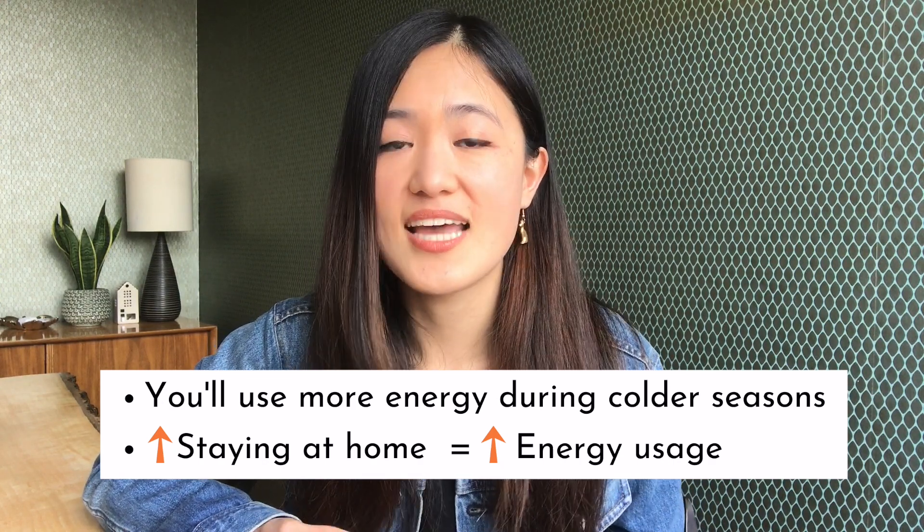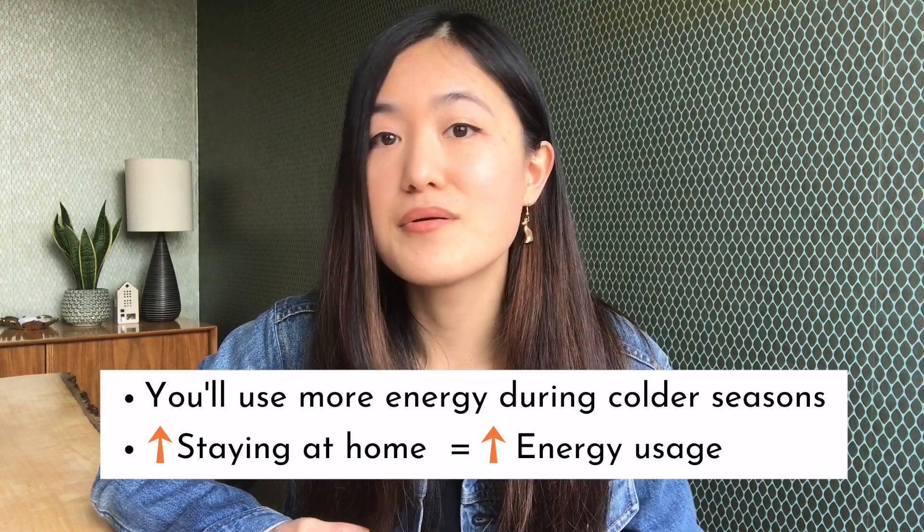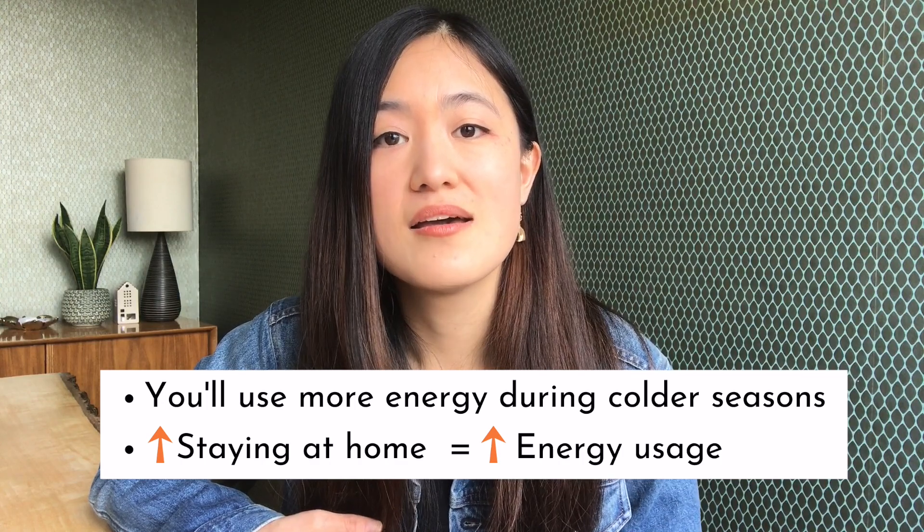The second thing to note is that we are currently living in a pandemic and there is a lockdown, so we're all staying at home a lot more than usual. If you have an office job, you're probably working from home, which means you're using the heater and lights more. Interestingly, in the Netherlands you can't get a tax deduction for any additional energy costs incurred from working from home — unlike Australia, where you can get a deduction for every hour you work from home during the pandemic. It's apparently quite difficult to prove a home office here.